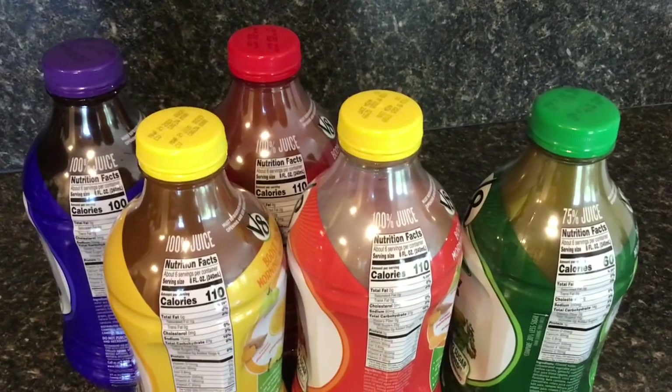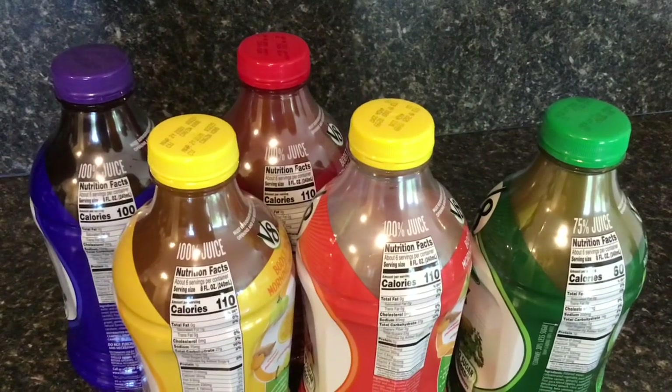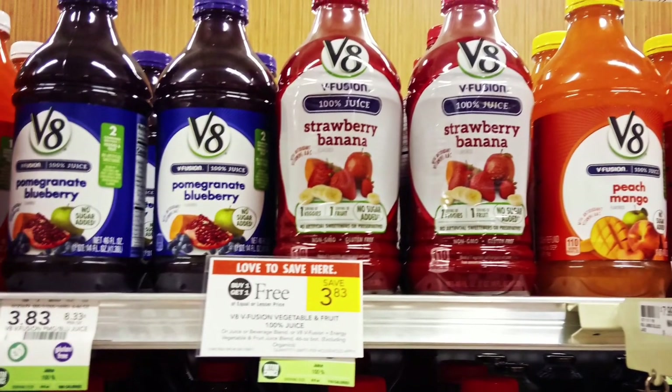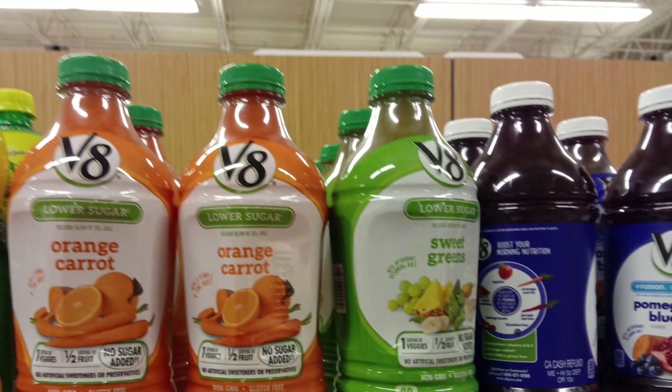The fruit juices are 100% juice and have 110 calories per serving. The healthy greens has 75% juice and 60 calories per serving, with a serving size of eight fluid ounces. I definitely stock up on these when my local supermarket has them on BOGO.